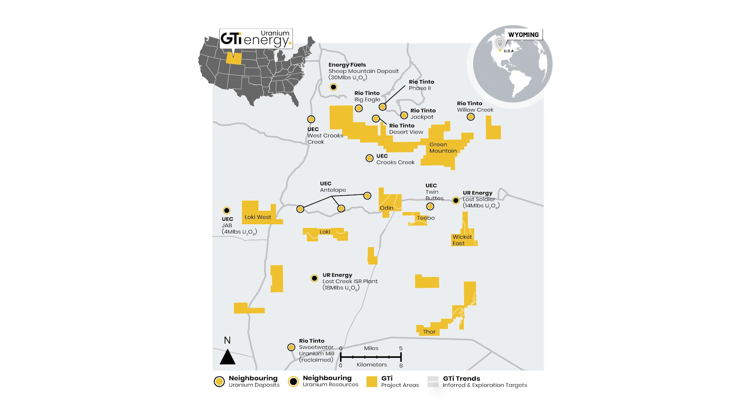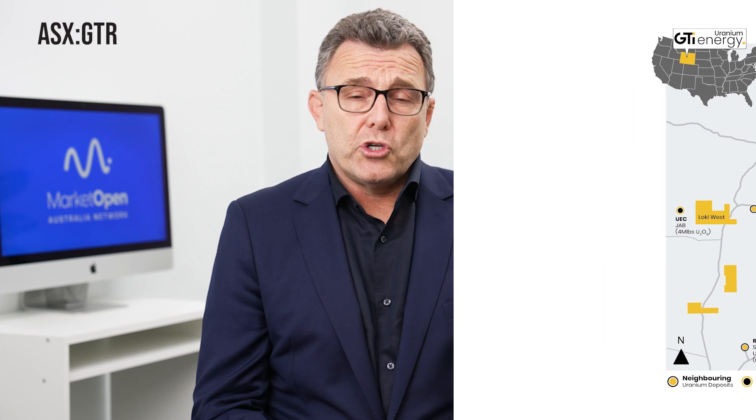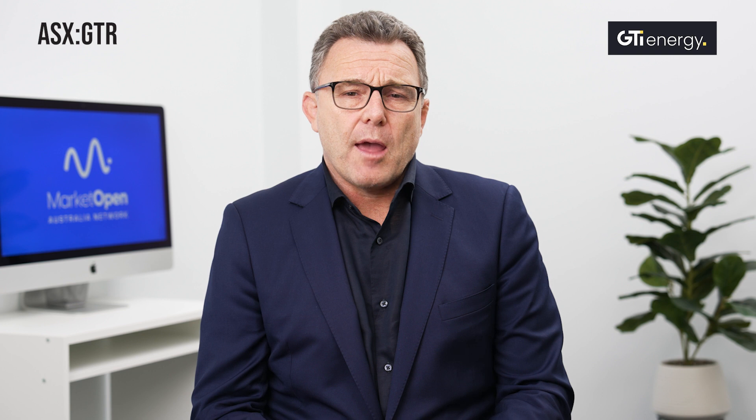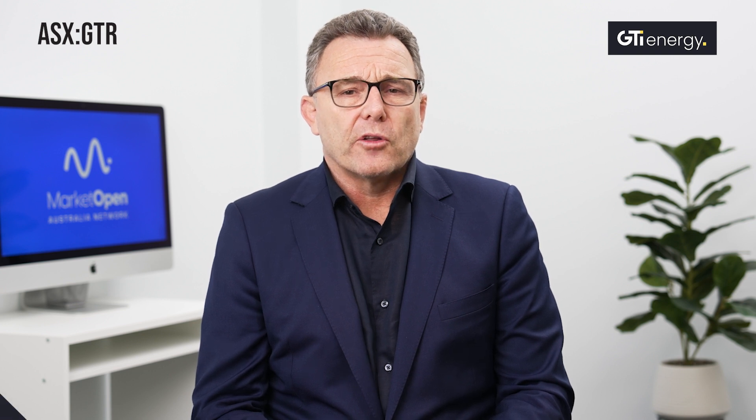Wyoming has been a uranium producing state for many decades, and in fact it's the largest uranium producing state in the U.S. A lot of the producers specialise in in-situ recovery mining, which is the lowest cost, lowest capex, cleanest form of uranium mining on the planet.